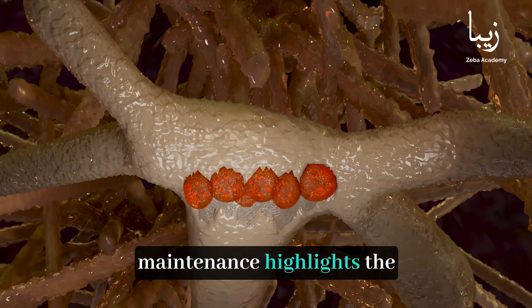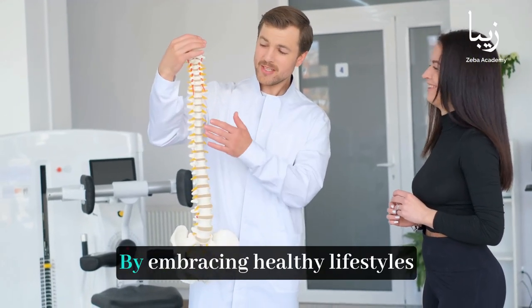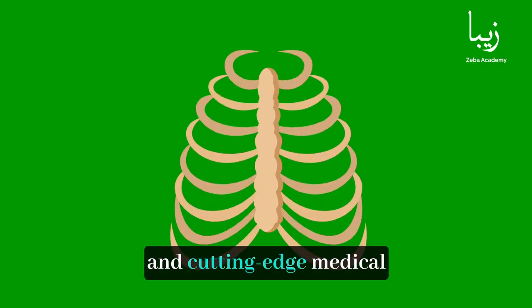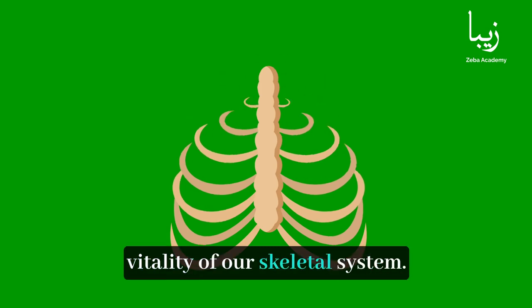Understanding bone growth and maintenance highlights the importance of nurturing bone health from childhood through adulthood. By embracing healthy lifestyles and cutting-edge medical advancements, we can ensure the longevity and vitality of our skeletal system. Subscribe to Ziba Academy for more fascinating insights into the wonders of the human body and beyond.